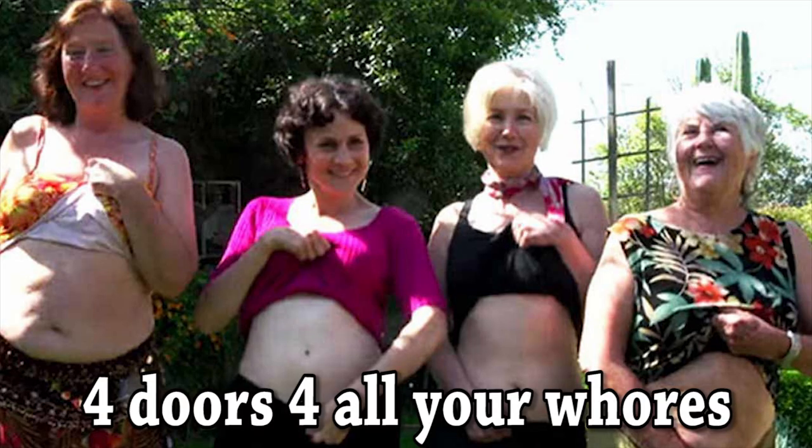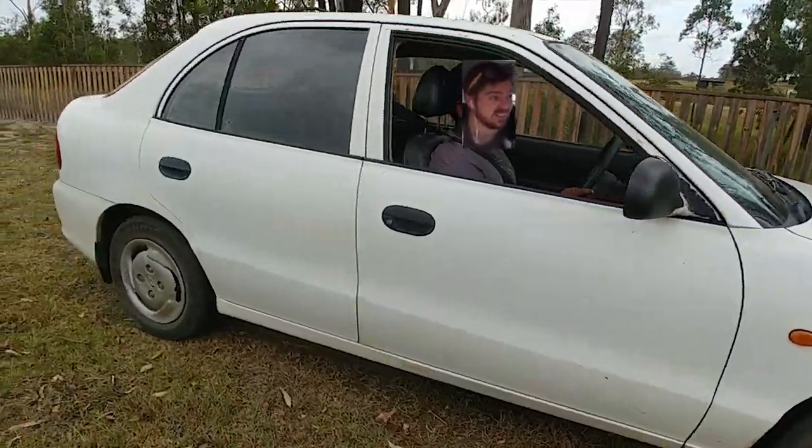This is a 1997 Hyundai XL — the four-door model. The Hyundai XL is hands down the best first car you can have.